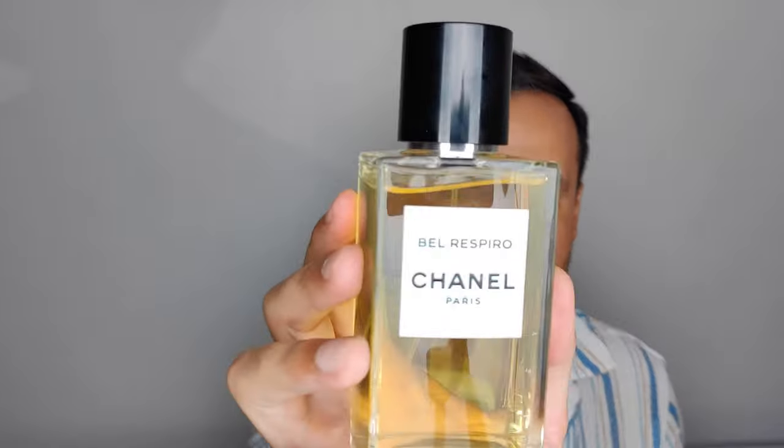Finally, this is the crème de la crème of this haul — the crown jewels of this haul and of my collection overall. This line of Chanel Les Exclusifs is a must. My next video will be about my top 10 favorite Chanel Les Exclusifs, and these two will definitely be featured: Bois des Îles and Belle Respiro.